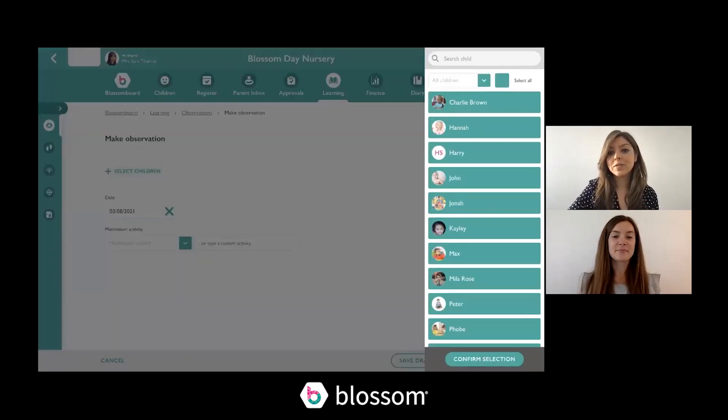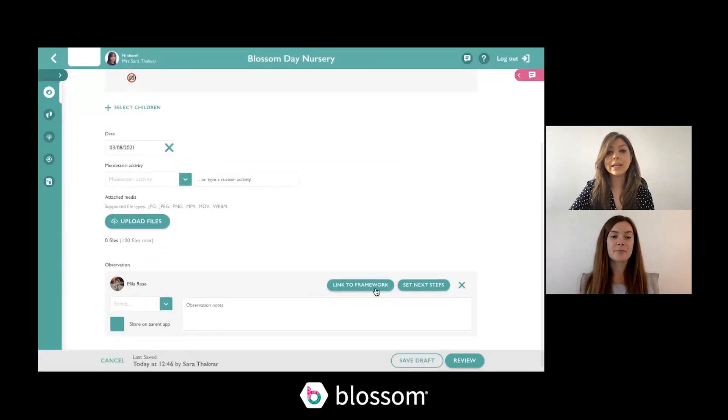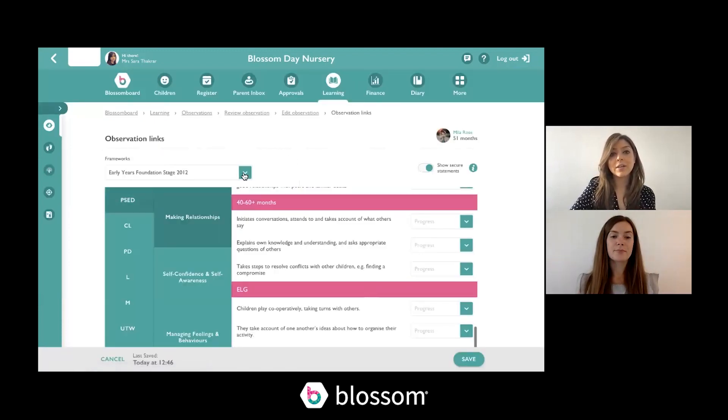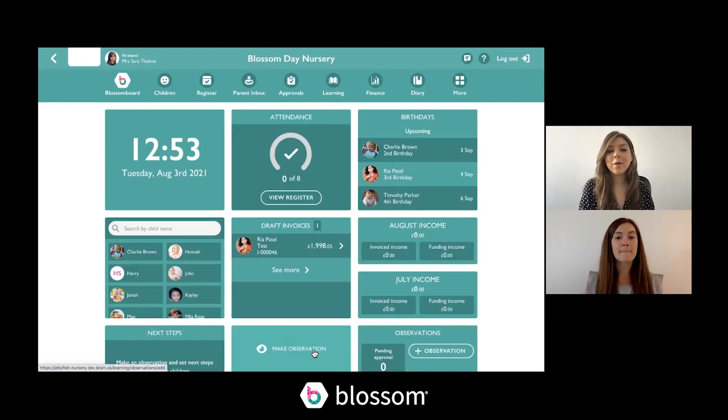With the Birth to Five Matters there are a few changes. The first is that when you link observations to the framework, you select it from the dropdown and you can no longer link to statements — you can only link to areas of learning. Now let's look at how the Birth to Five Matters framework will work on Blossom.